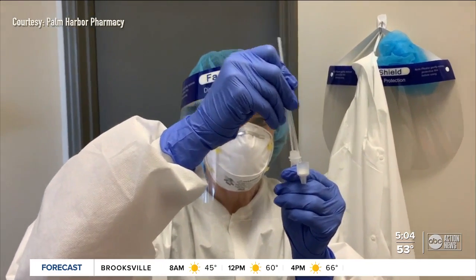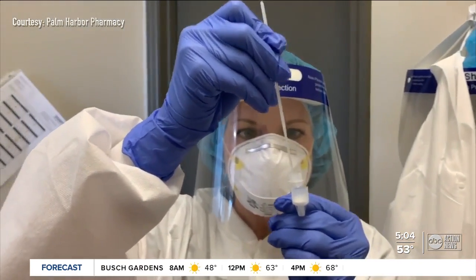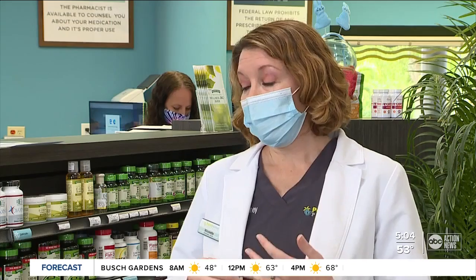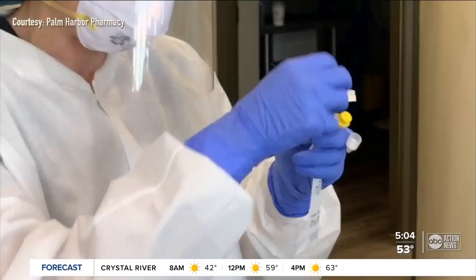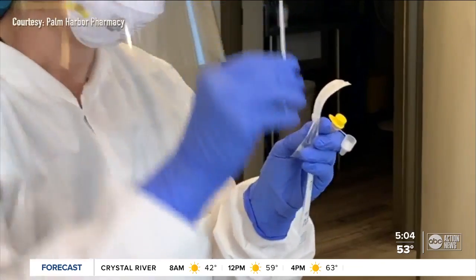One of the testing options is a rapid antigen test that can give you results within 10 minutes. Another testing option is a PCR test. That's the one if you're having surgery or you're traveling, especially internationally — a lot of times they will require a PCR molecular test. This is considered the most accurate, sensitive test.